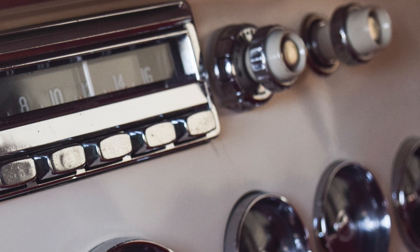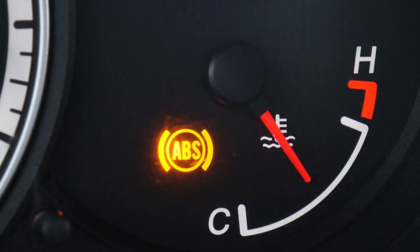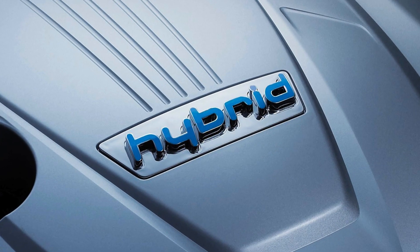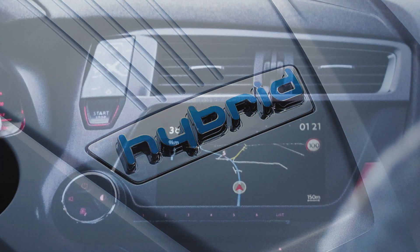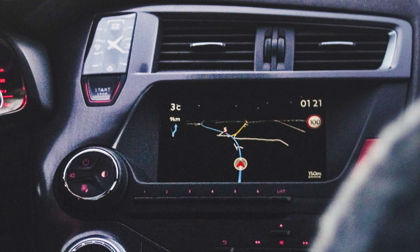From AM-FM radios, power windows, power steering and anti-lock brakes to new engine technologies, emission-checking computer hardware and hybrid fuel systems, the introduction of captivating new technology has always been a major facet of automobile enthusiasm.